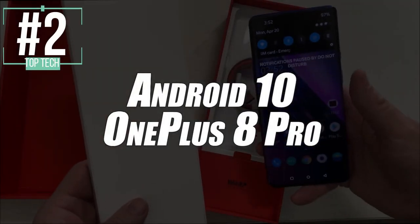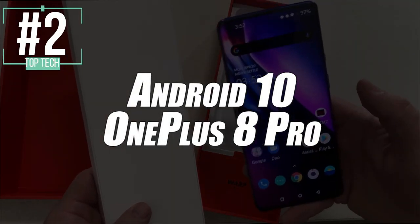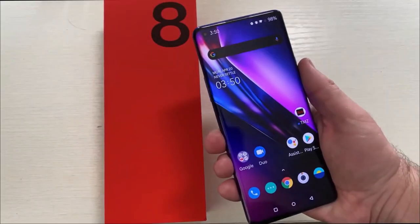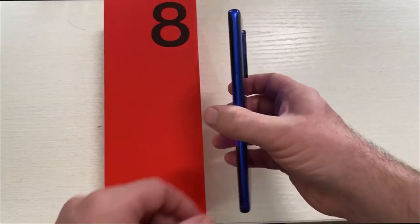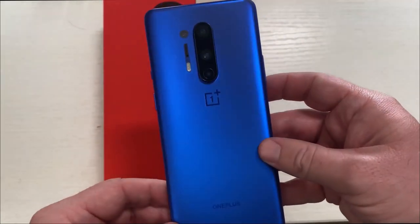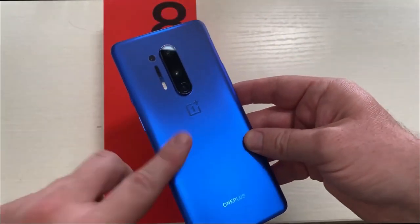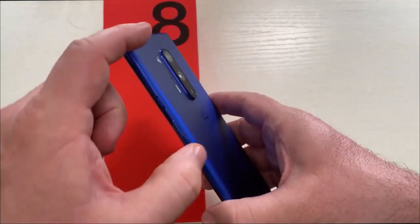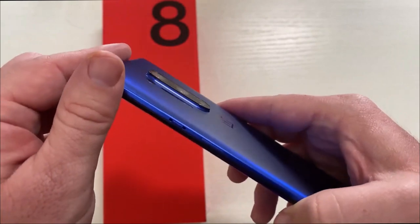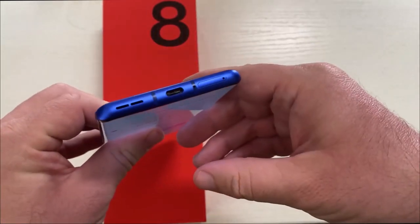Next up in second place, we have selected the Android 10 OnePlus 8 Pro smartphone. Being considered one of the best smartphones of 2021, the OnePlus 8 Pro is just about perfect. This phone is a dual SIM model that has support for Wi-Fi, Bluetooth 5.1, and is also compatible with 5G technology for an extraordinary navigation speed.